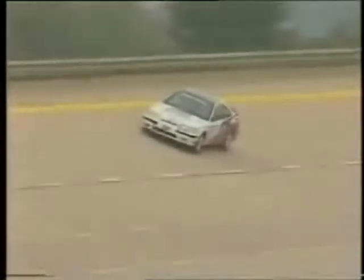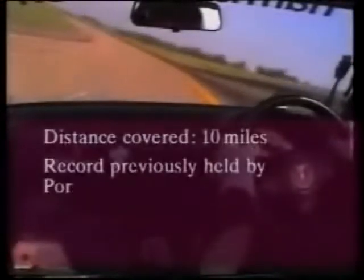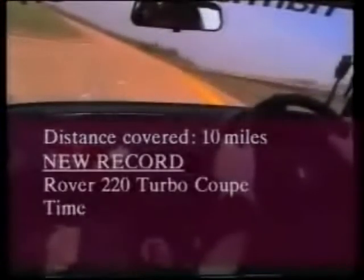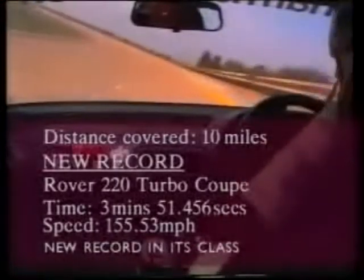Up to maximum speed, and the Rover Coupes make an impressive sight as they rise up to the top of the banking. At maximum engine revs in top gear, they're nudging 160 miles per hour — that's pretty impressive for a production car. Equally impressive is the car's stability even at over twice the motorway speed limit. Travelling at two and a half miles every minute, the driver is still able to take a hand from the steering wheel to adjust his fireproof balaclava.